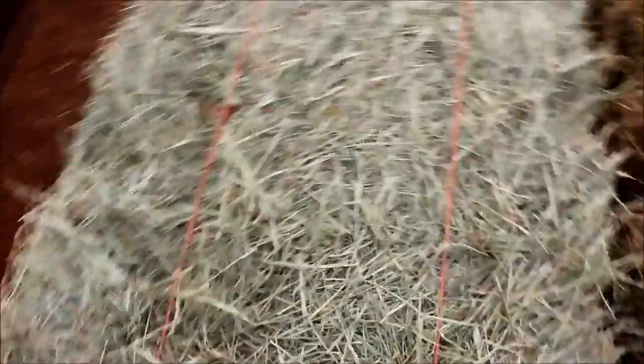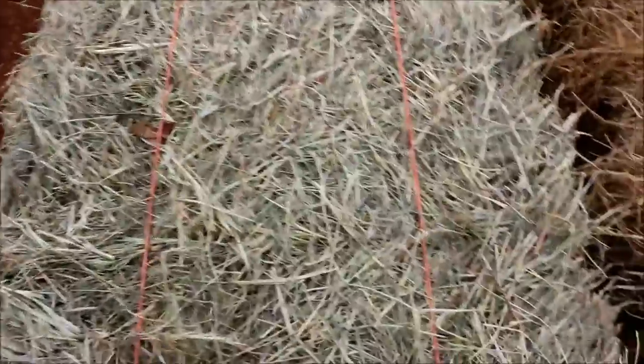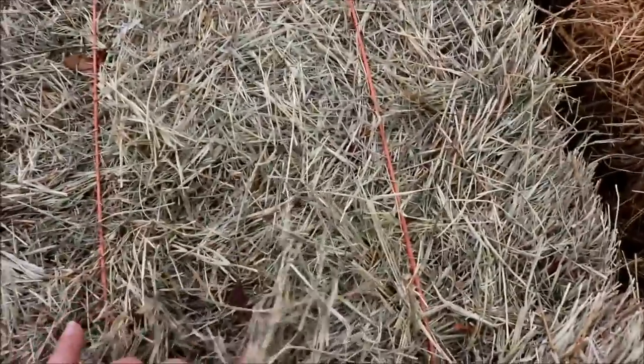What you're looking for in good quality hay is this green color. You can see it's really green and fresh looking. Of course it's not as green as fresh grass, but it is a lot better than this.